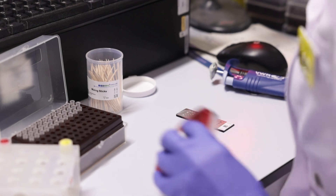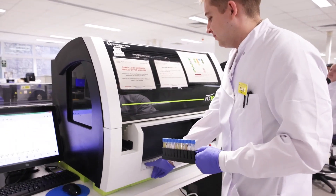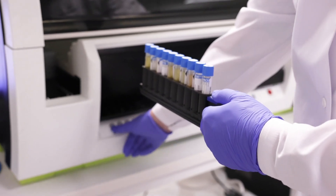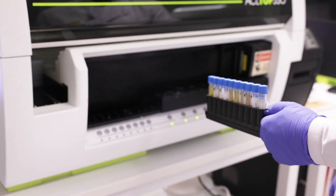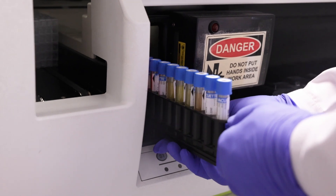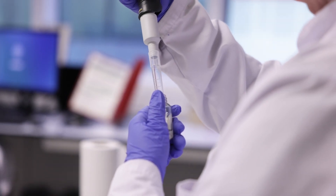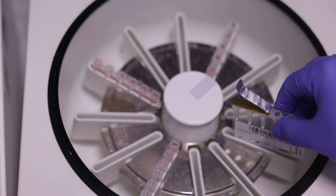I joined the British Army in 2020. I was 12 months out of university. No one told me about this, so I did my research through the army website and found that this was an option. I joined as a biomedical scientist.